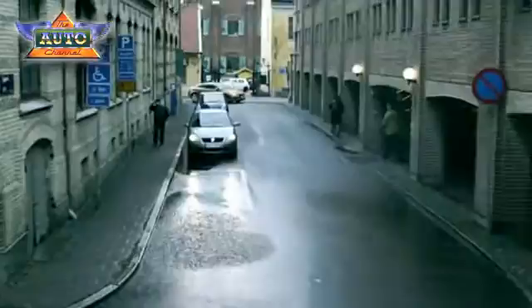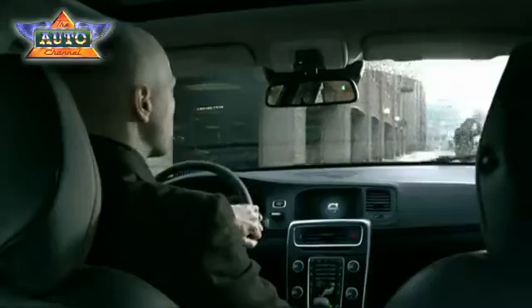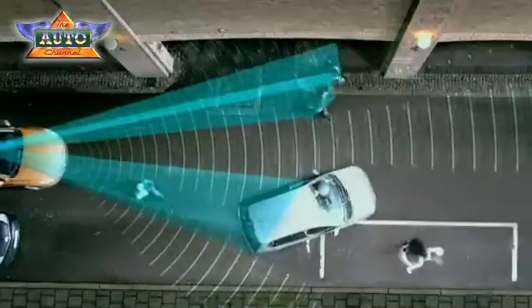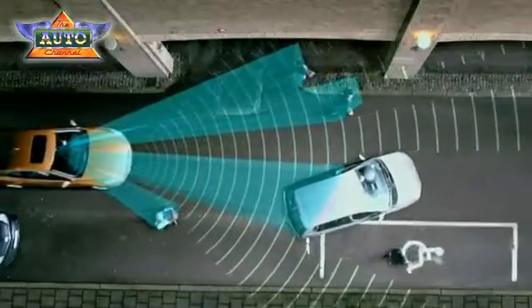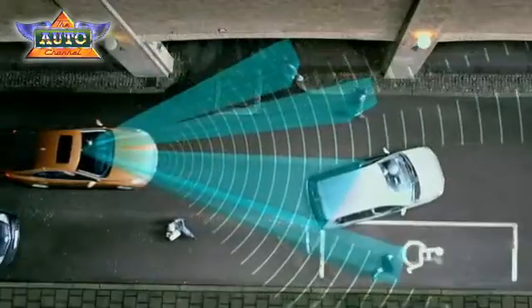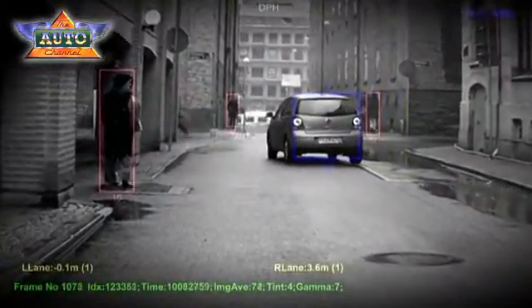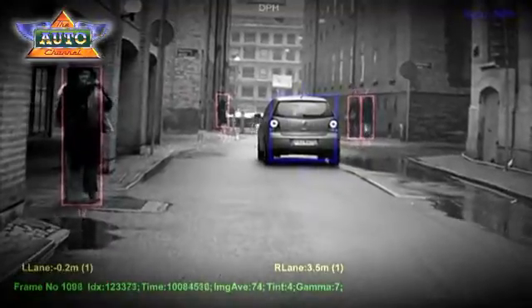The pedestrian detection system consists of a newly developed radar integrated in the car's grill, a camera fitted in the front of the interior rear view mirror, and a central control unit. The radar's task is to detect any object in front of the car and to determine the distance to it. The camera determines what type of object it is.